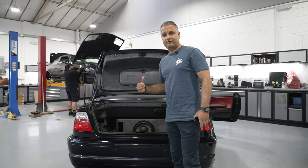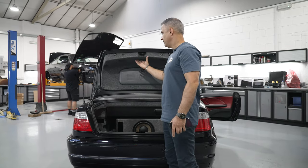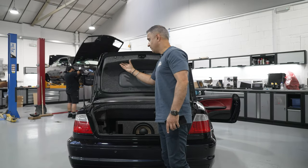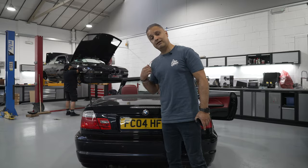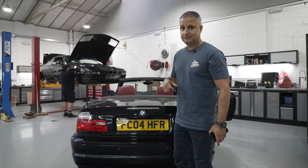There was a little bit of rattle coming from the tailgate, so we removed the toolkit and the carpet and added Dynamat sound deadening inside to address that.